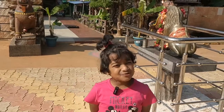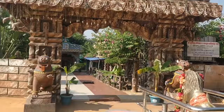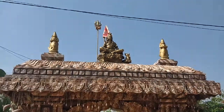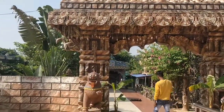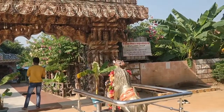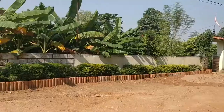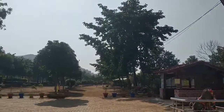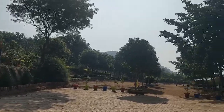We have come to Gurjimunda and here this is a very big goddess temple and Shiva temple. It is a very nice and calm place and it also has a tree house.